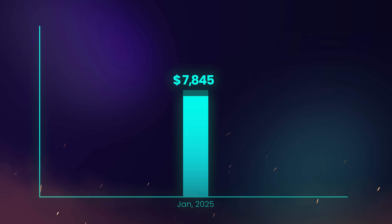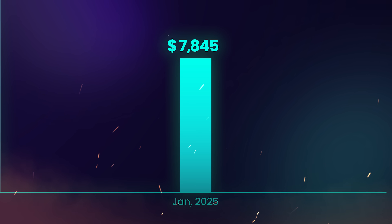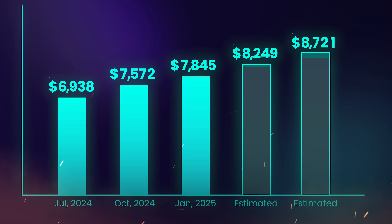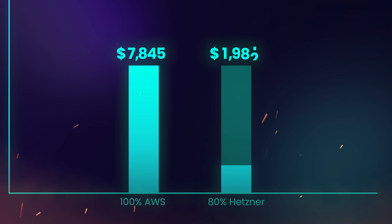It probably won't come as a huge surprise that one of the top three reasons is cost. At the beginning of 2025, I was paying AWS $7,800 per month on average to run my SaaS products. And because I pay per usage with AWS, that average was slowly climbing month after month as my user base grew. After moving more than 80% of my infrastructure to dedicated servers, this cost is now below $2,000 per month.